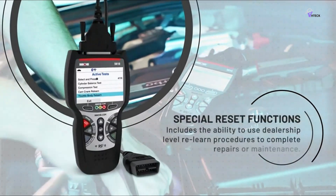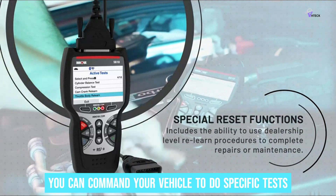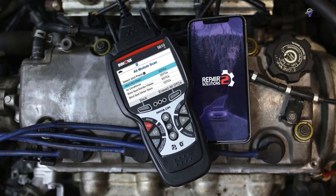What makes it worth the extra cash? Well, it can talk to your car with bi-directional controls. You can command your vehicle to do specific tests, like turning the fuel pump on or off. It's pretty much like conversing with your car about its health.